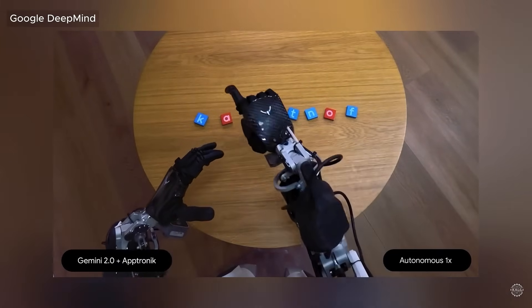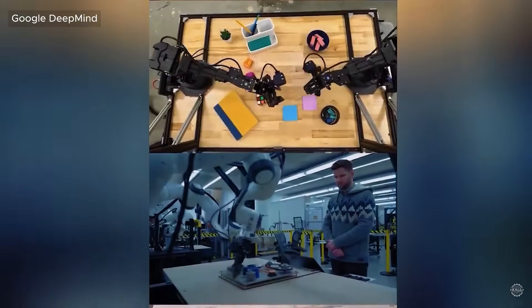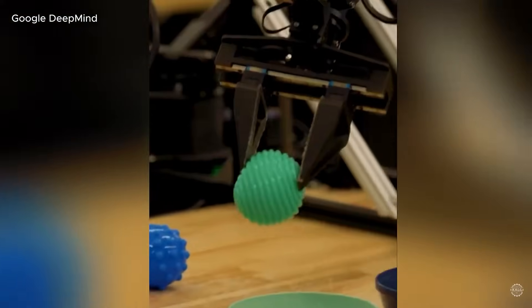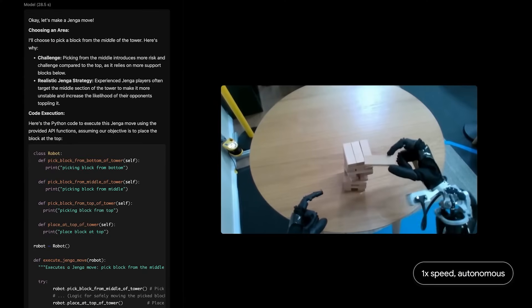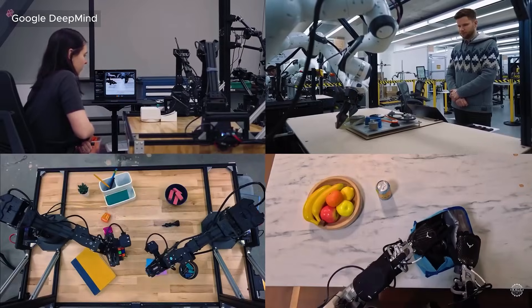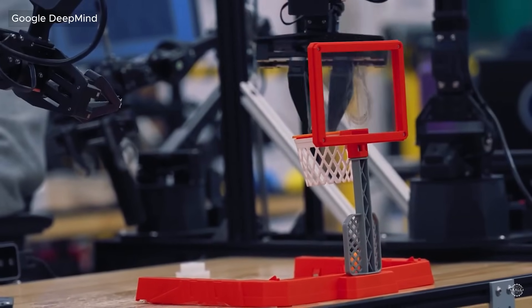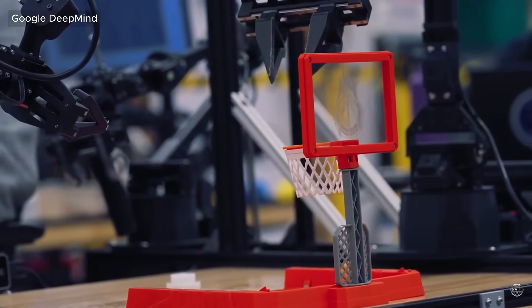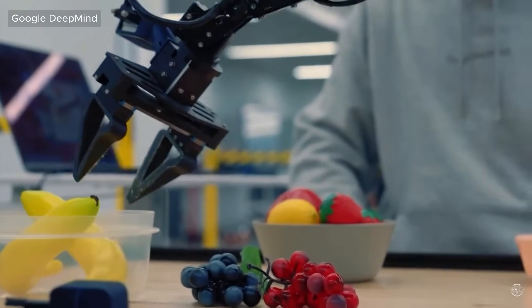An AI system so advanced it can perform complex real-world tasks with no prior training — fold paper, pack lunches, play games, react in real time. These aren't pre-programmed moves; these robots are thinking on the fly. Powered by DeepMind's Gemini 2.0, this new AI isn't just smart. It's adaptable, interactive, and shockingly human-like. In this video, we're breaking down how Gemini Robotics is mastering the physical world and why this might be the biggest leap in AI robotics history.